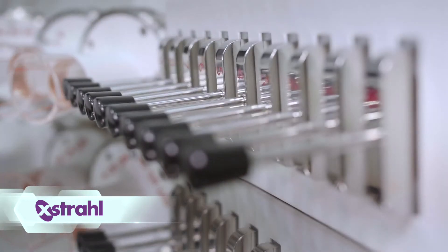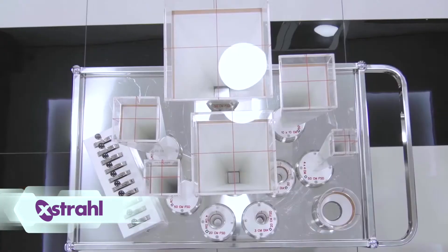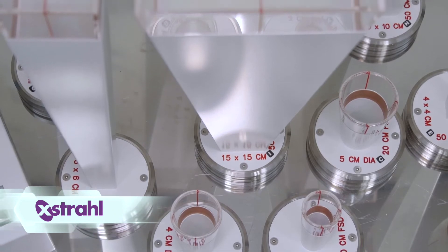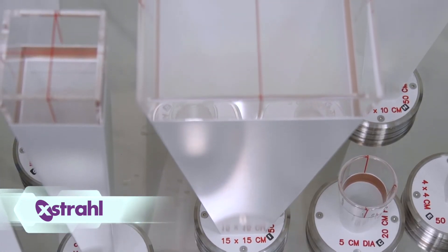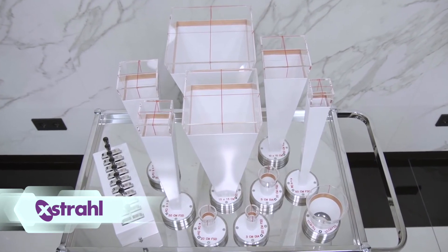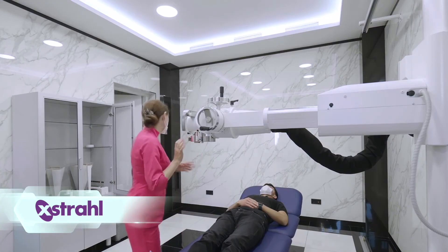Extrol's radiotherapy systems are equipped with a built-in dosimetry system. The record and verify system, Concerto, ensures patient safety during treatment delivery. Each treatment course is prescribed and takes into account the best clinical energy and field size for the area to be treated.